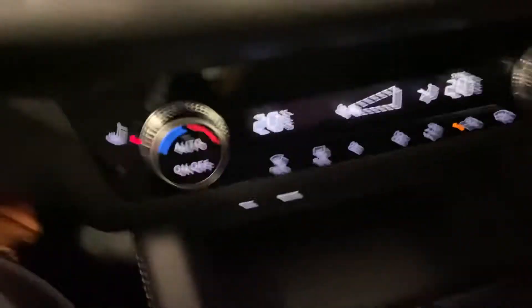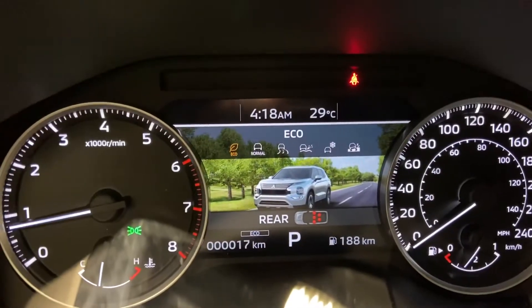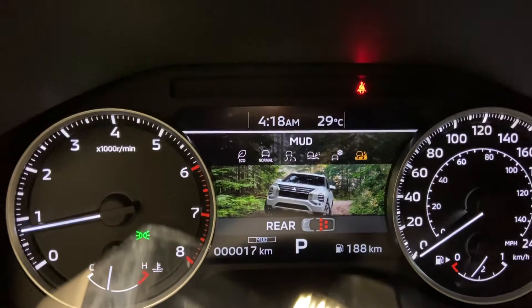You have your climate controls down here. All your different drive modes — you can go between eco mode, which will minimize your throttle engagement, saving you fuel. You have a normal, a tarmac, a gravel, a snow, and a mud mode.